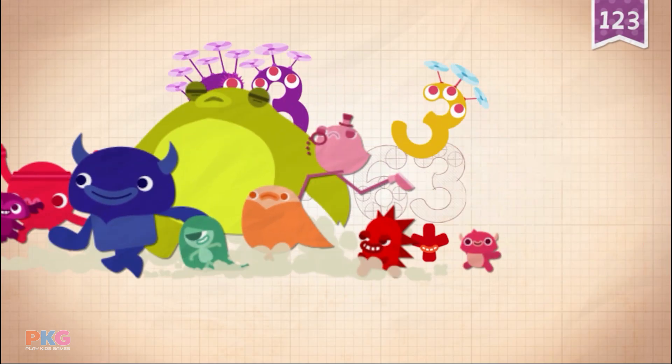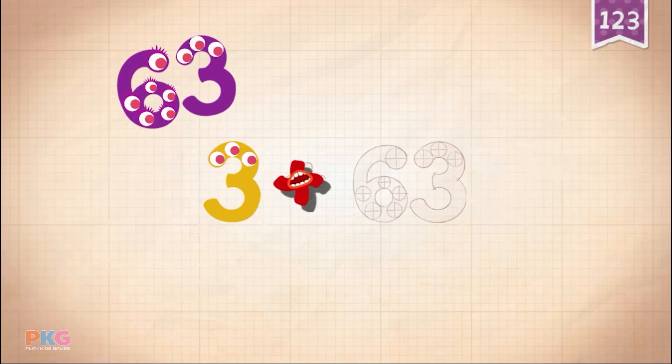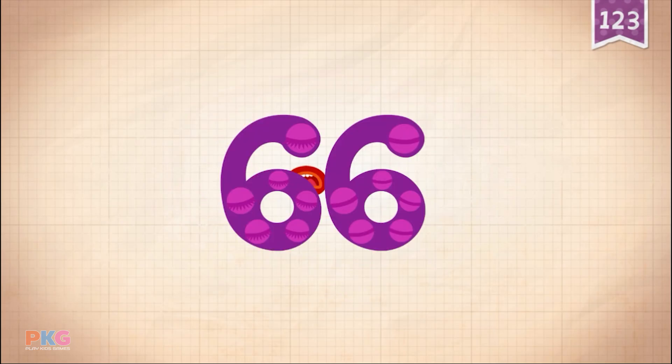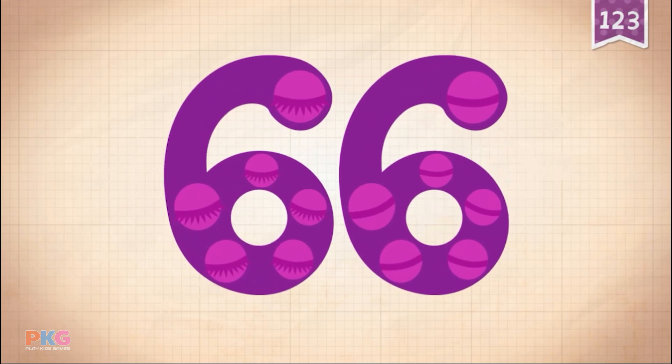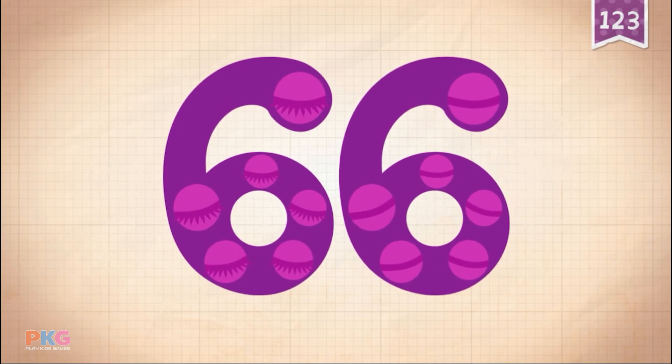11, 22, 33, 44, 55, 66. 3 plus 63 equals 66. Touch the monster's eyes to wake it up.